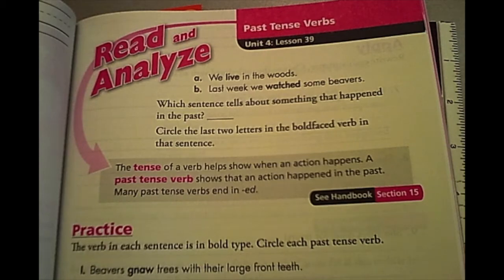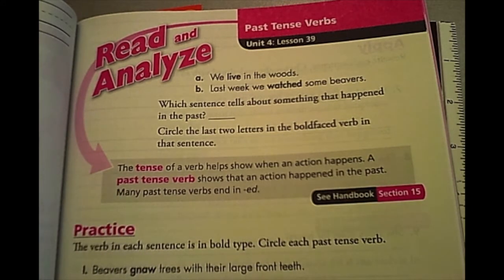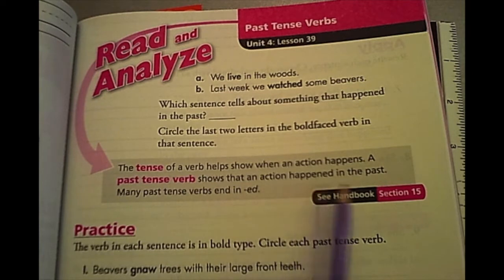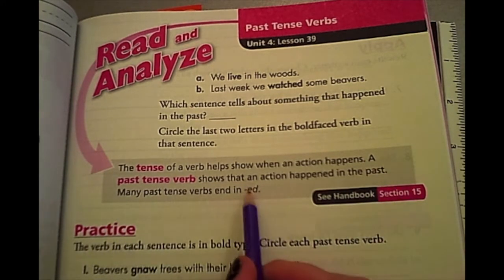If you're not already on page 107, take a second to turn to that page and we're going to review from what we did. We were talking about past tense verbs. Let's go to our gray box, which is what we always read first. It says: the tense of a verb helps you show when an action happens. A past tense verb shows that an action happened in the past. Many past tense verbs end in ED.